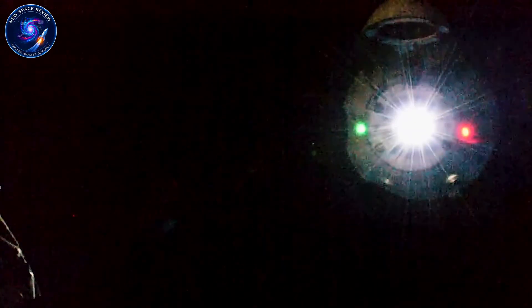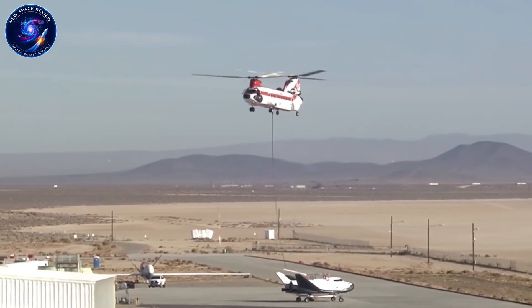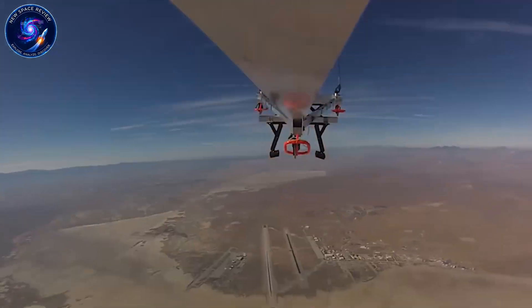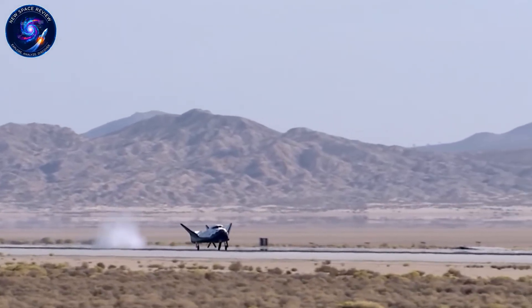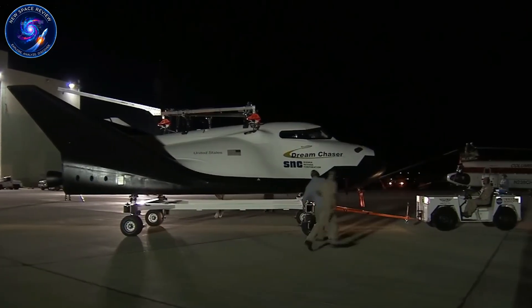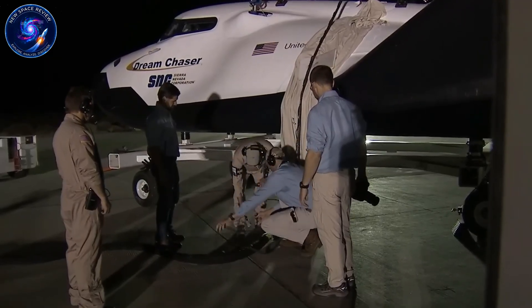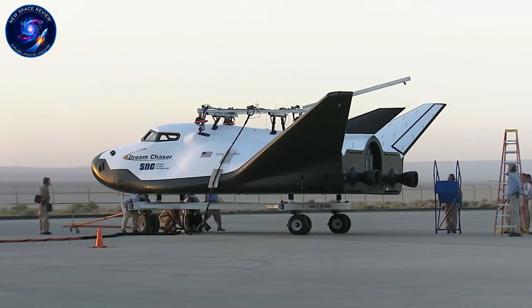Reports from industry insiders paint a brutal picture. The company became extremely cash-strapped by 2023. Engineers knew Dream Chaser could have flown two years earlier, but they couldn't afford the testing facilities at peak rates. So they waited for those facilities to go idle, offering discounted prices for off-peak testing slots. Smart financial move? Maybe. But it cost them something more valuable than money: credibility. When your spacecraft sits in a hangar for years while competitors fly, investors get nervous, NASA gets nervous, and suddenly your revolutionary design starts looking like vaporware.